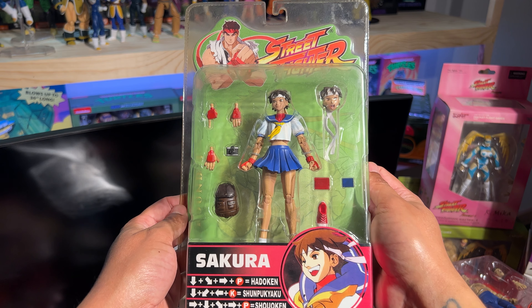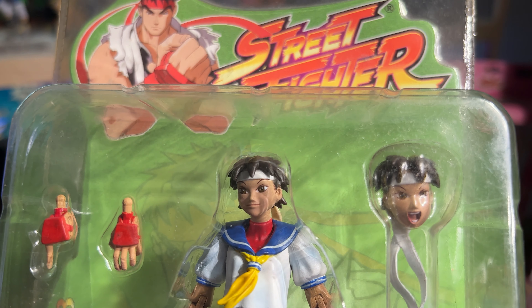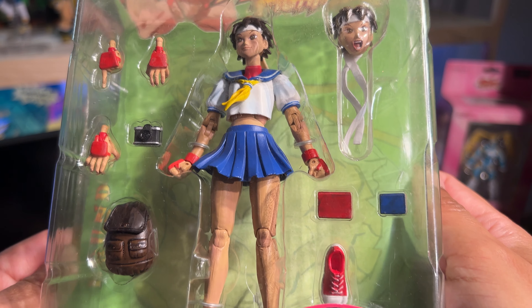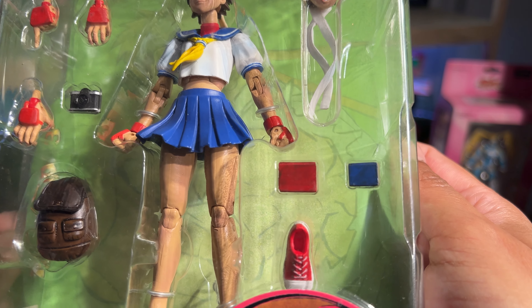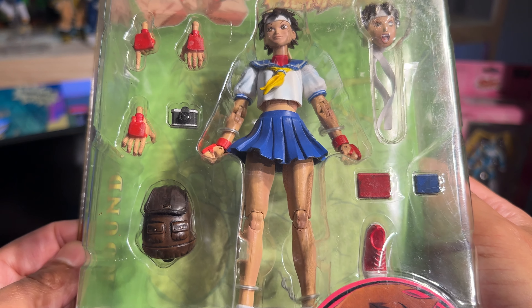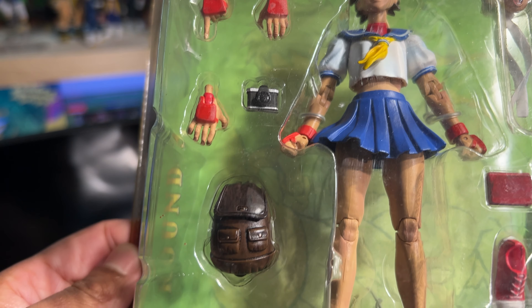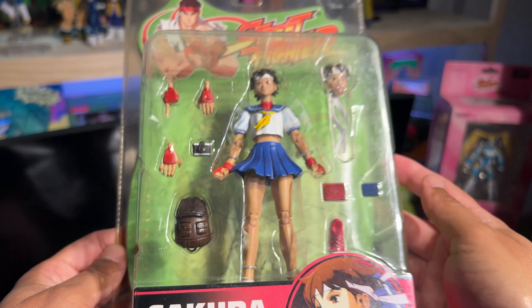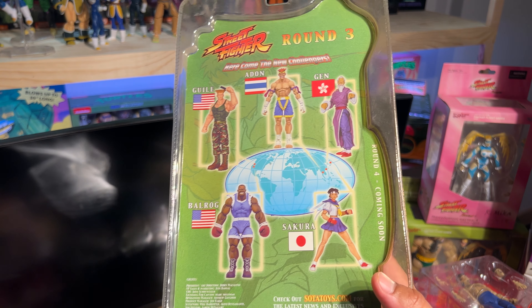Here we go with Sakura, who is probably a really good example of the level of attention to detail with this line, in particular with the accessories. We get three hands, the alternate head, two books, her loose shoe, and probably one of the best 1:12 backpacks I've seen — sculpted, painted, and just amazing overall detail on the accessories and the figure itself. And although she's a female character, no shortcuts were taken. Looking at you, Hasbro.